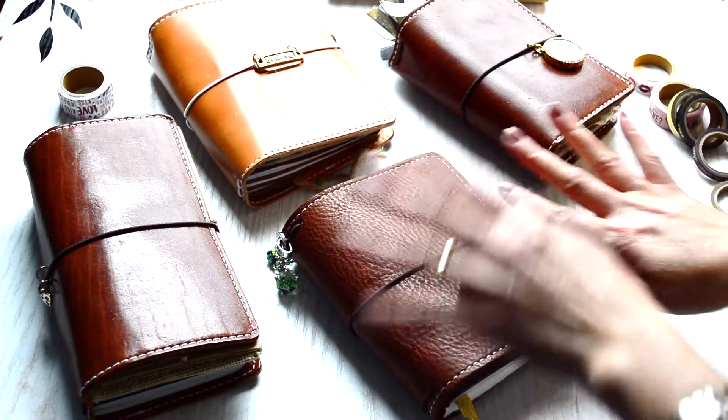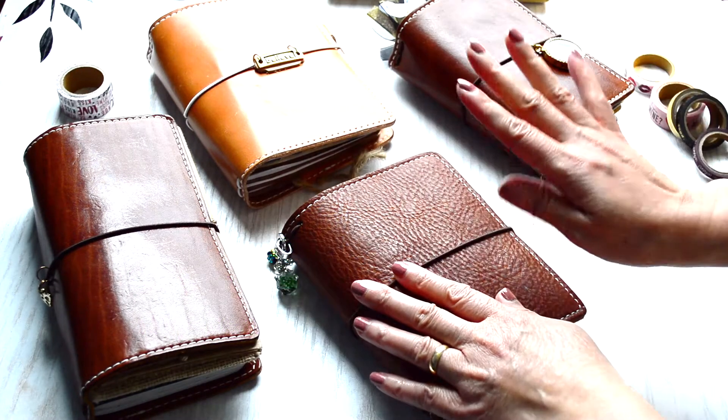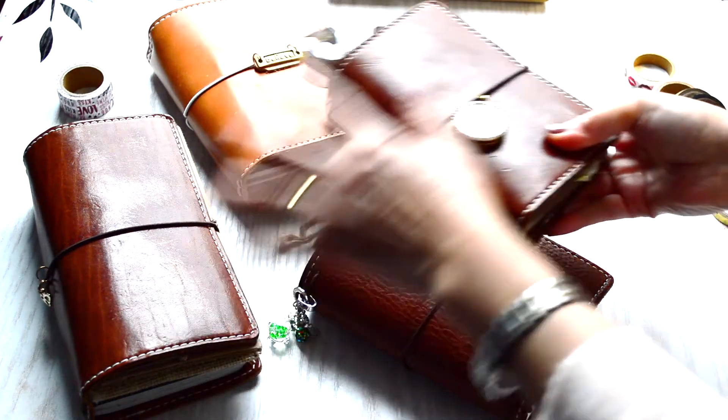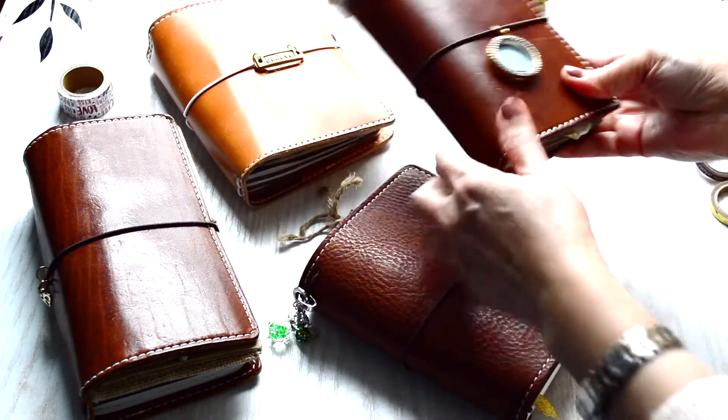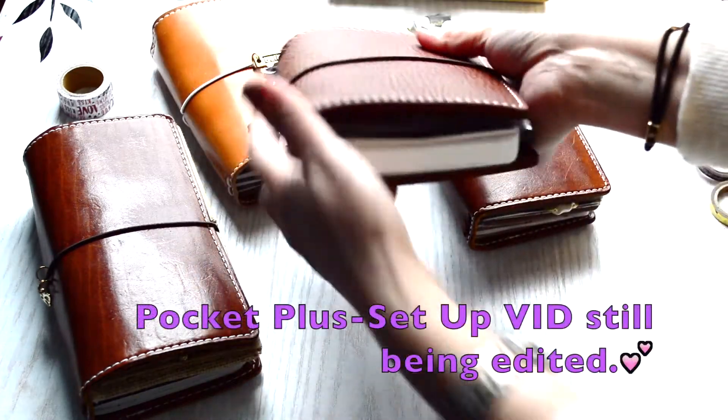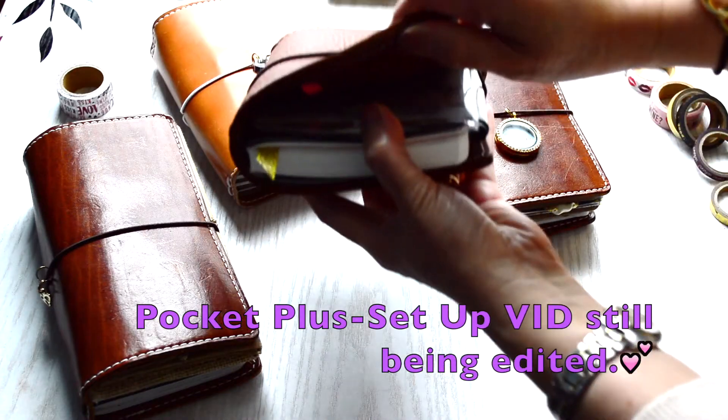Okay, I get chatty and sometimes sidetracked in my videos. So: this is the smallest out of all of them — this is the pocket. The reason I say it's the smallest is because the pocket plus can actually fit more books in it.